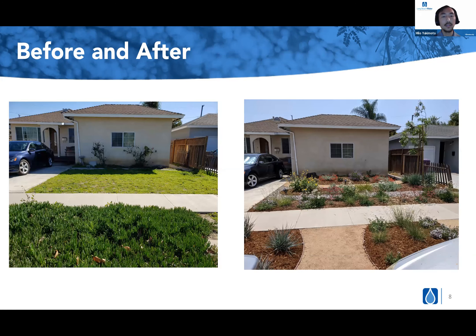Here is just one other project we worked on, before and after — this one highlighting our California native design. And lastly, two other projects: the left one also California native, and the right one is our succulent design.